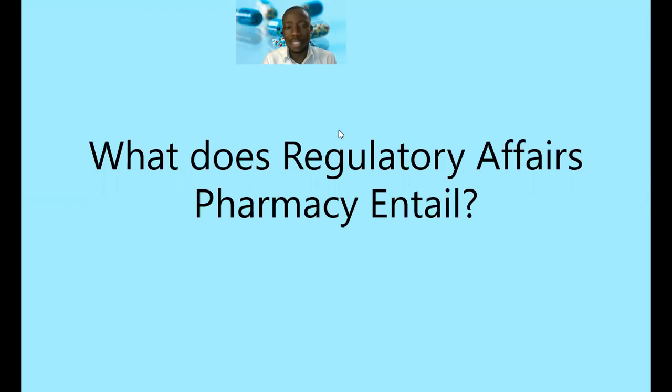Regulatory affairs pharmacists or professionals don't only participate within the pharmaceutical industry — they can also work in regulatory authorities and other policy intervention areas. But in this particular video, I'm looking at it from the dimension of most of the people asking this question, who are seeking to get jobs within the pharmaceutical industry. For them to get a job there, it is imperative that they know what work they're going to do if they secure such a role.